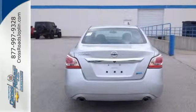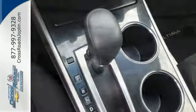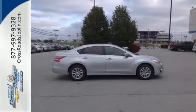Also, spend less time worrying about your loved ones with great safety features like anti-lock brakes, stability and traction control, and multiple airbags. Don't waste any more time. This stylish Altima could be in your driveway today.